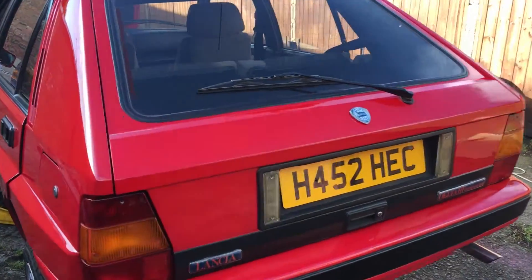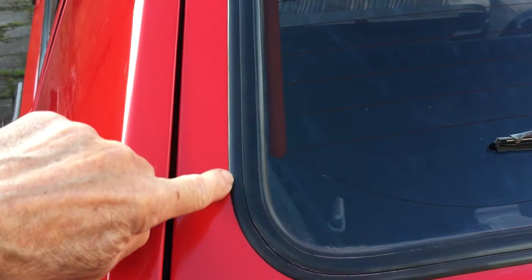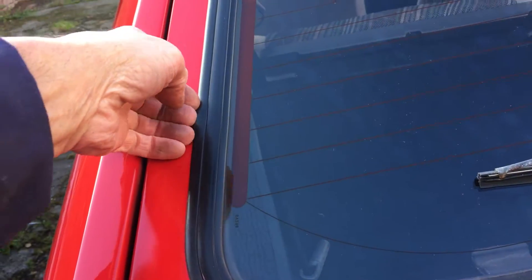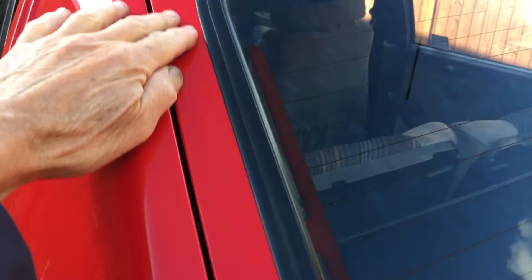The tailgate's good. There were a couple of rust issues — some bubbling. I've had the window out, rectified them, and repainted the tailgate. So that's fine.